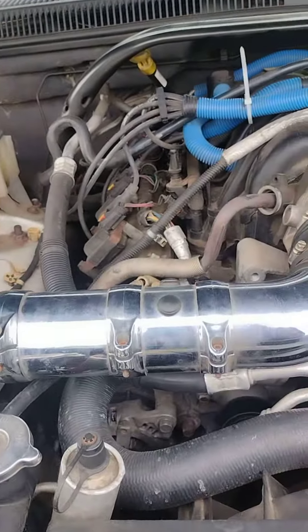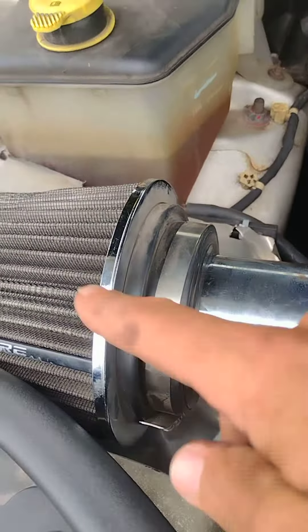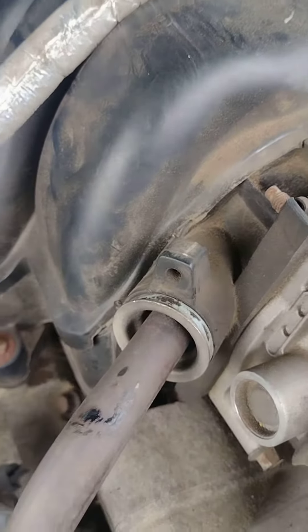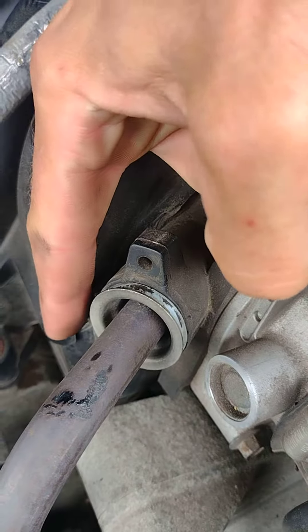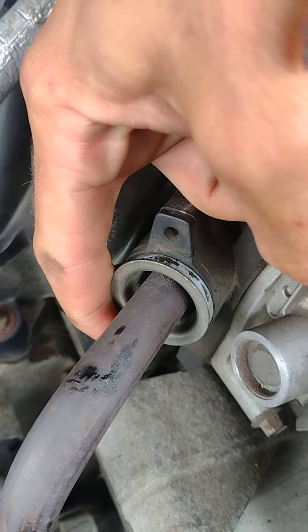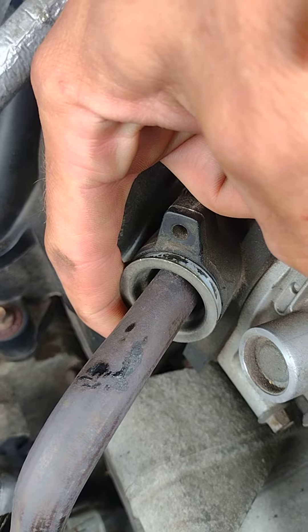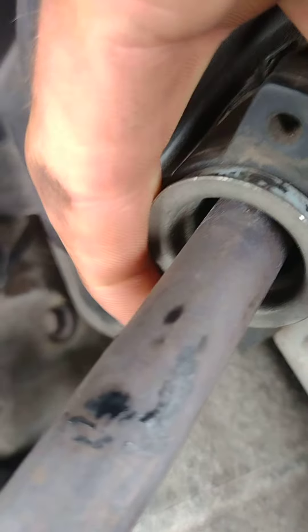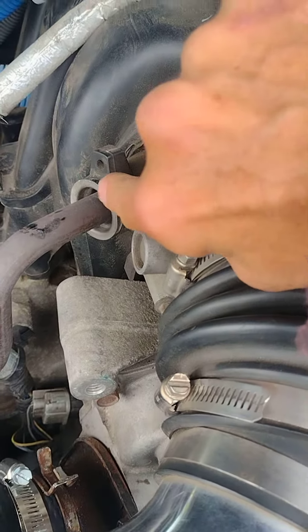Now I'm going to show you what the problem is. More than likely you have a vacuum leak, or in my case with Dodge or Jeep, it's your EGR tube. You can hear it — some people think it's the cold air intake, but no. You can actually hear it changing my idle. That's how bad that gasket is, that little O-ring back behind there, so I'm going to have to replace that.